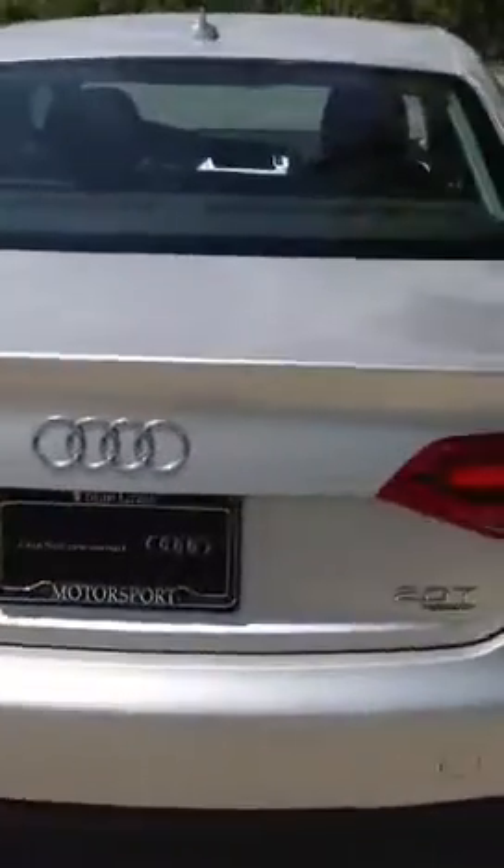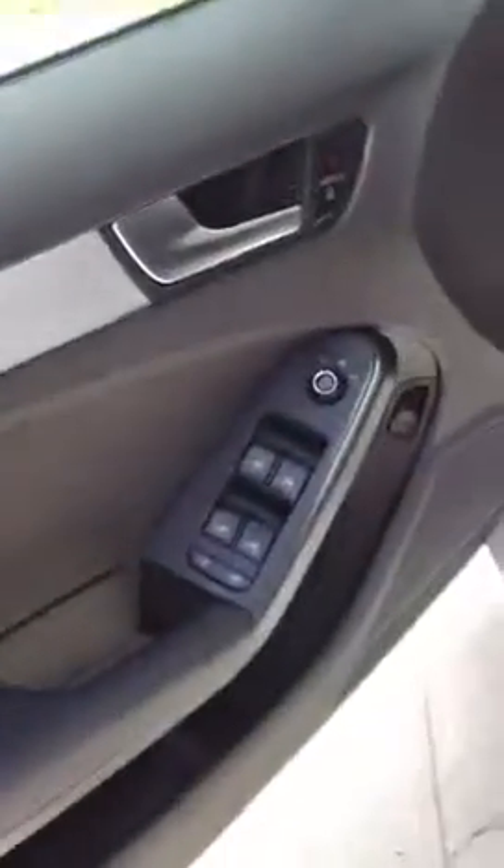Tom here. There is a silver 2009 A4. Your daughter might be interested in a four-cylinder quattro. It's 39,000 miles and it has metal inlays, not wood inlays. Just so you know, black interior.